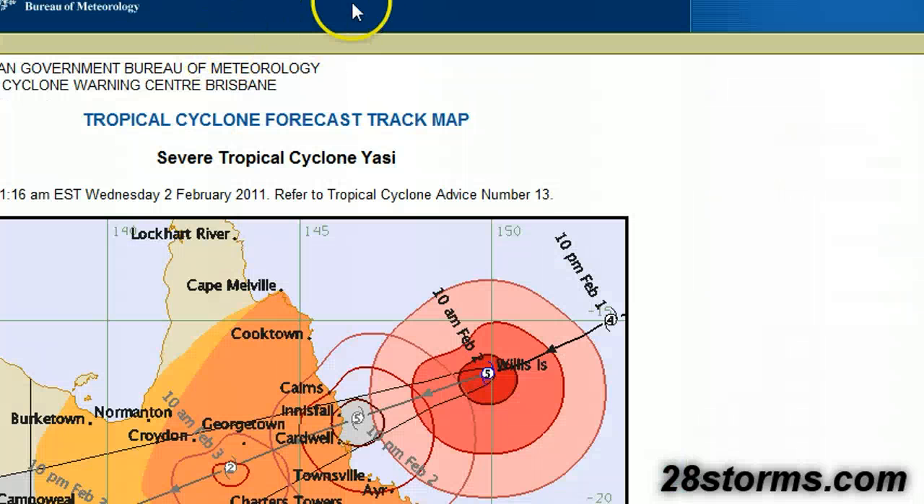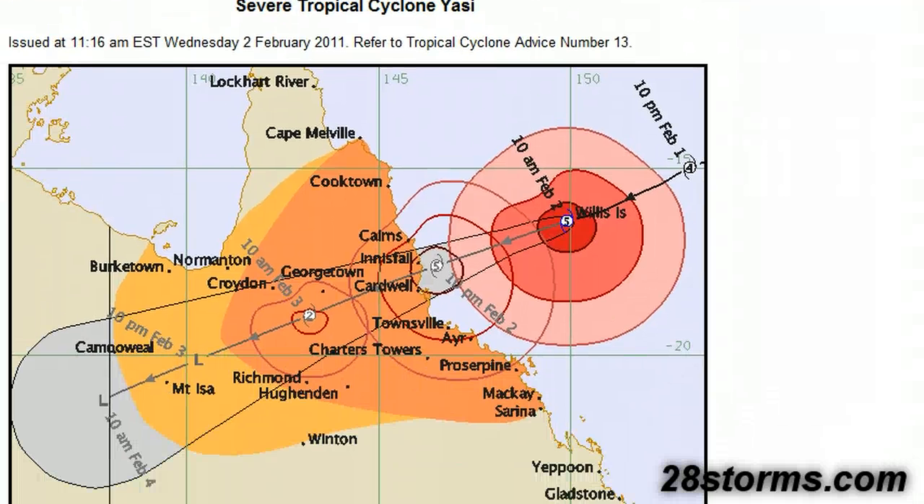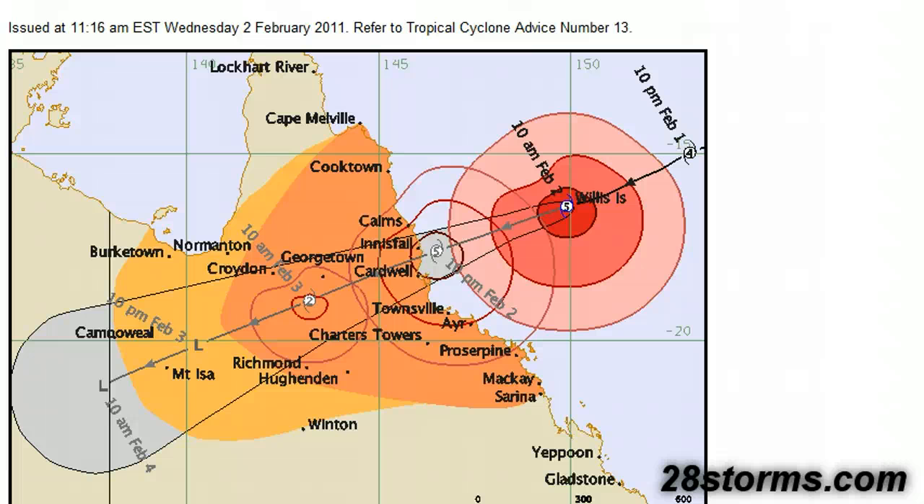The latest forecast from the Bureau of Meteorology is also virtually unchanged. It is now considered a severe tropical cyclone, or Category 5, based on their categorization scale. We now have cyclone warnings and watches up for much of the Queensland coast. You cannot ignore gales further inland, because even though this storm will significantly weaken after spending hours over land, it's intense enough that inland areas will likely experience gale force winds, flooding, and possibly a couple of isolated weak tornadoes from the outer bands.